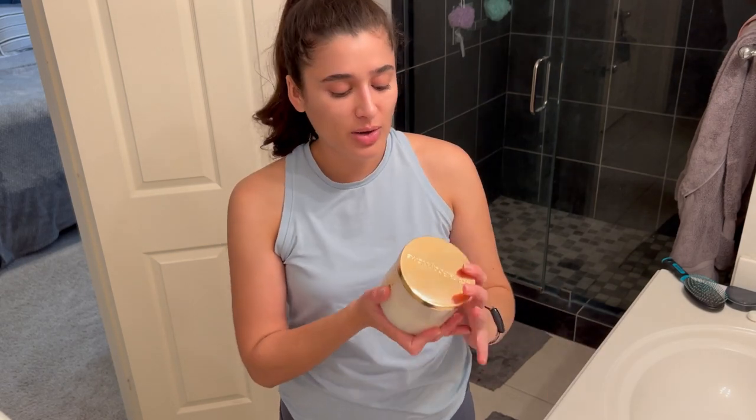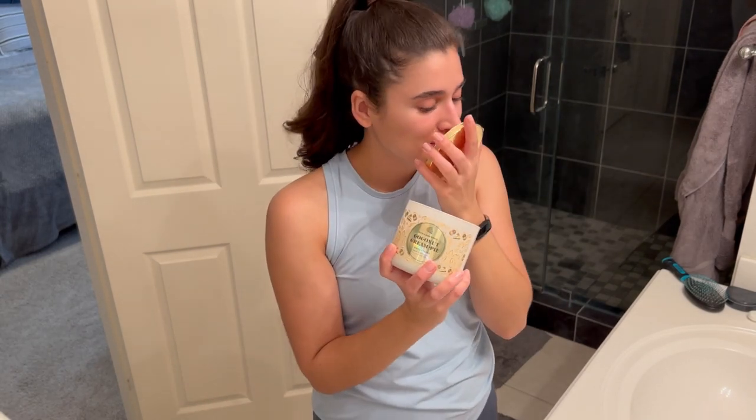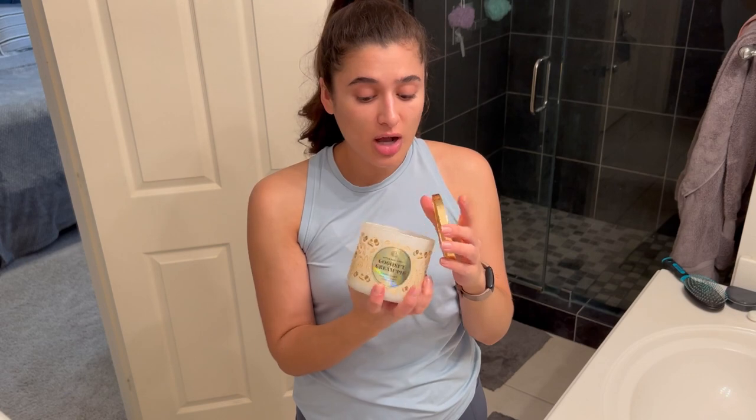I'm going to go ahead and show you the products. First off, I do have coconut cream pie in the candle that I'm going to light. Definitely been loving this one. It's not super strong, but it's really, really yummy. The scent notes are toast, coconut flakes, caramel custard, and golden pie crust.